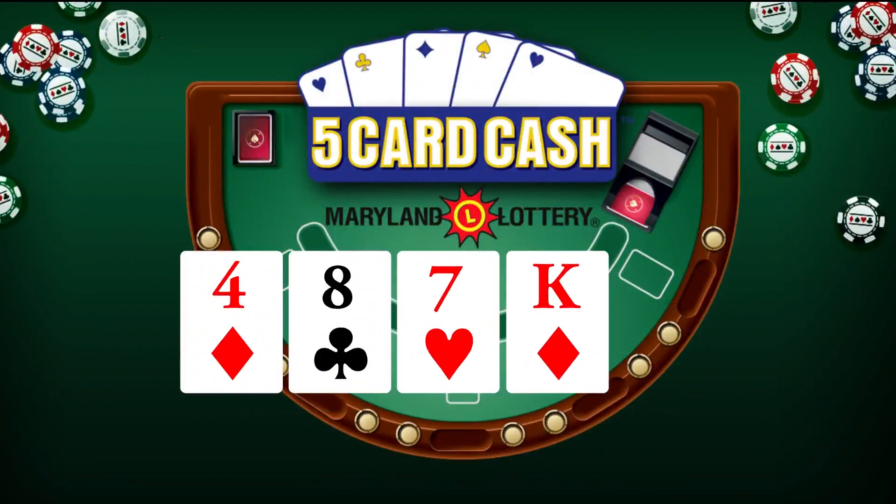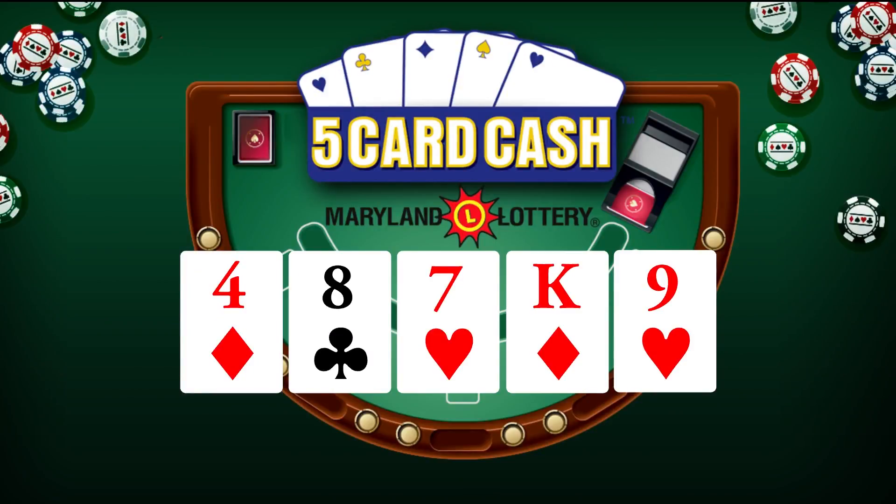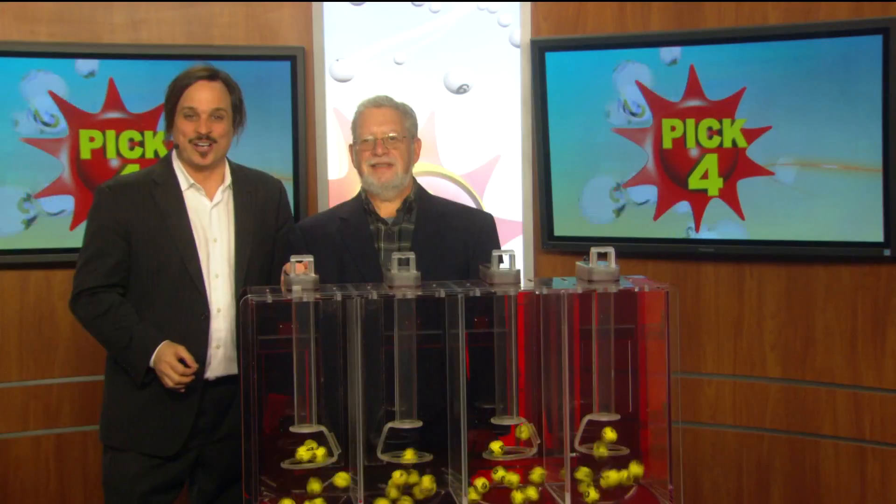Now for five-card cash: four of diamonds, eight of clubs, seven of hearts, king of diamonds, and nine of hearts. Again, that's four of diamonds, eight of clubs, seven of hearts, king of diamonds, and nine of hearts.